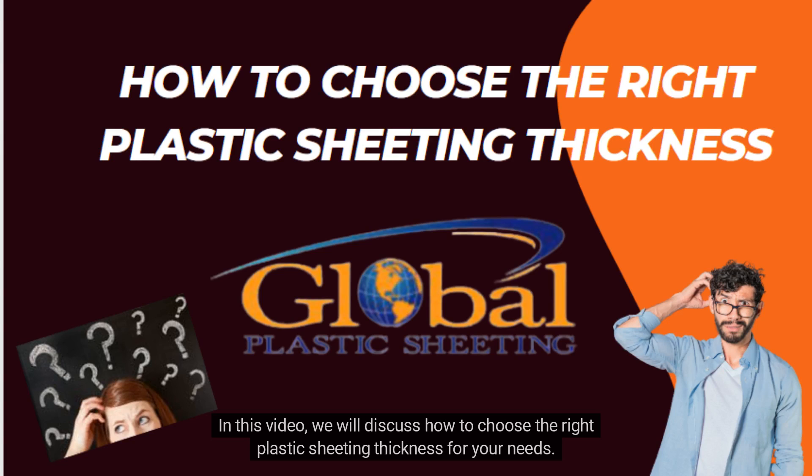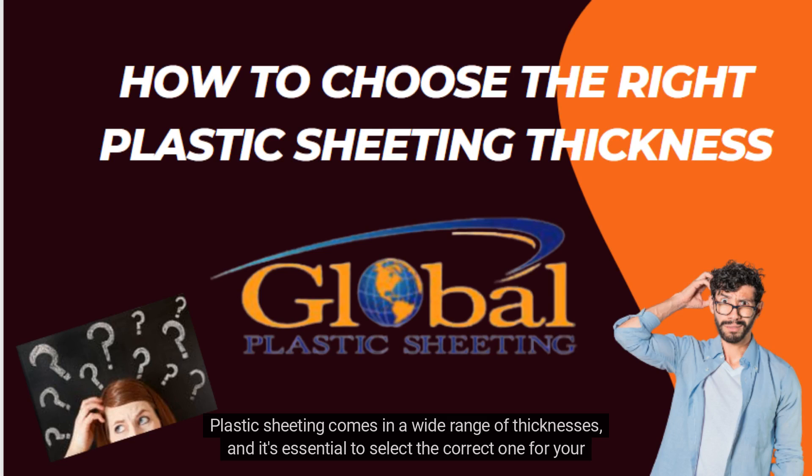In this video, we will discuss how to choose the right plastic sheeting thickness for your needs. Plastic sheeting comes in a wide range of thicknesses, and it's essential to select the correct one for your project.